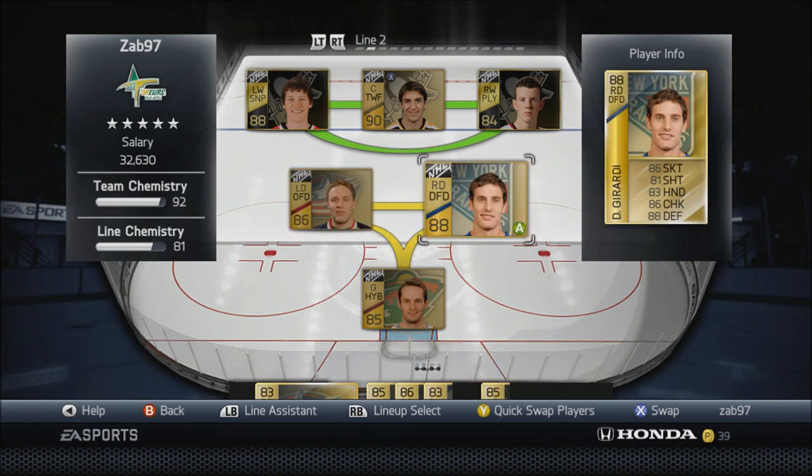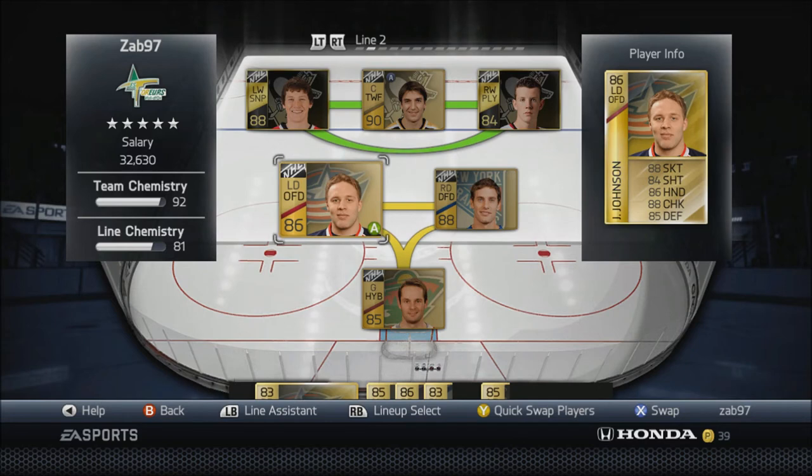I also got Dan Gerardi - I got him from Don't Be Sod in a live stream, so I got him for free. That's pretty cool.